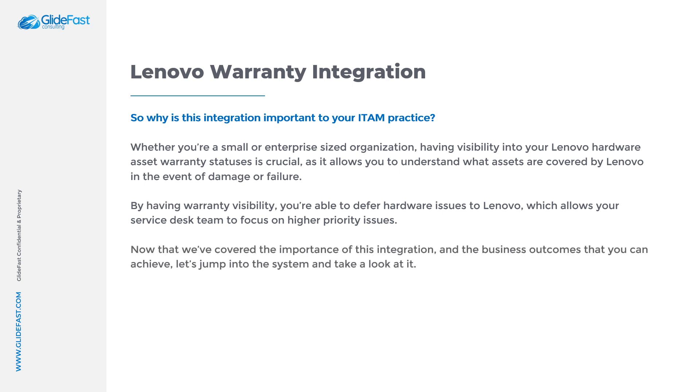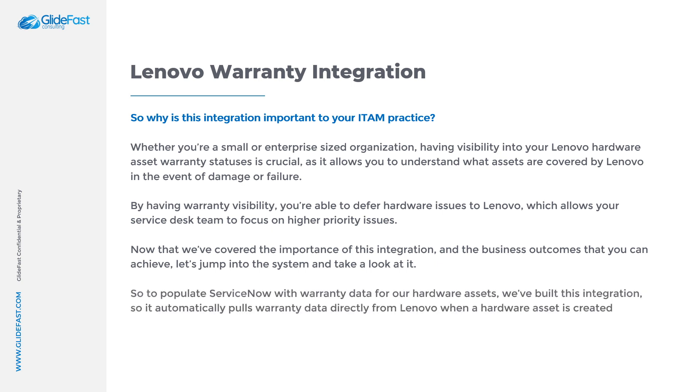Now that we've covered the importance of this integration and the business outcomes that you can achieve, let's jump into the system and take a look at it. To populate ServiceNow with warranty data for our hardware assets, we've built this integration so it automatically pulls warranty data directly from Lenovo when a hardware asset is created. And then in order to keep the system up to date when additional warranties are purchased, the system automatically grabs new warranty information on a weekly basis.